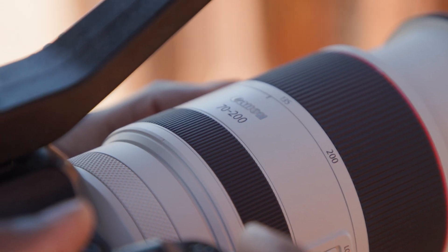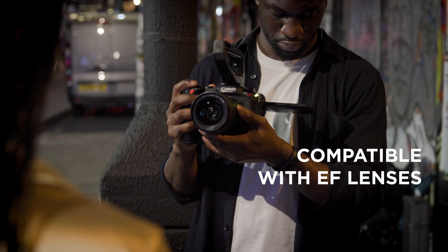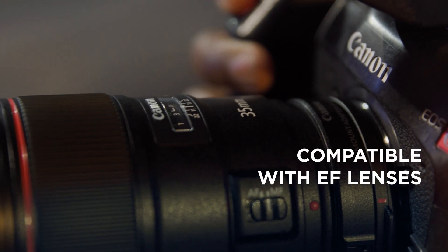RF-mount technology seamlessly transitions us into the future, with a lens range that is rapidly evolving and full compatibility with our existing extensive catalog of EF lenses, creating a professional solution that takes Canon's cinema EOS into a new era of filmmaking.